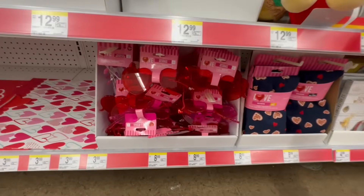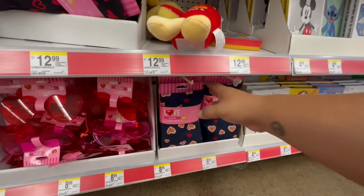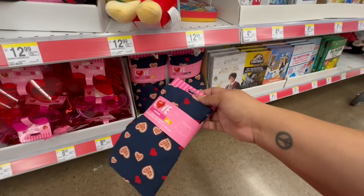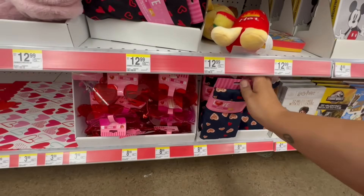Look at these cute little glasses for $8.99. But honestly, for these I'd rather just get the PJs. Oh, these are boxers — for $8.99. Yeah, the glasses seem a little pricey.